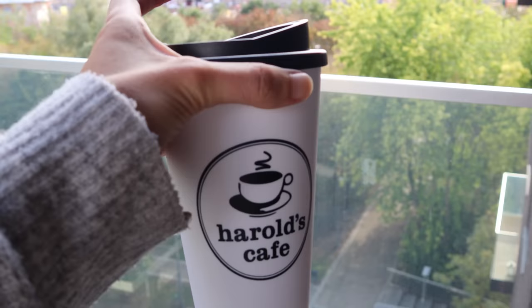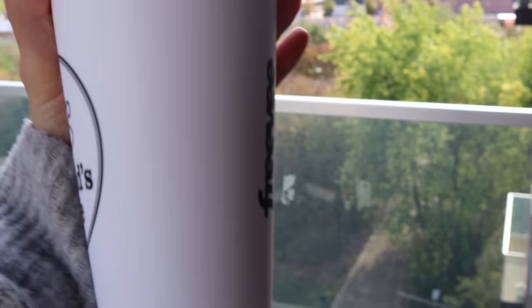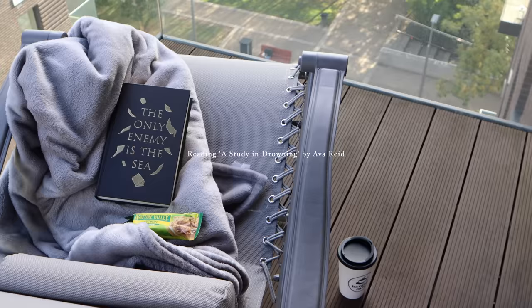I'll show you better outside. This is my new coffee mug. I got it in the office this week — they were giving out coffee mugs. I think it was the Freebie team or the Freebie org. It's cute.